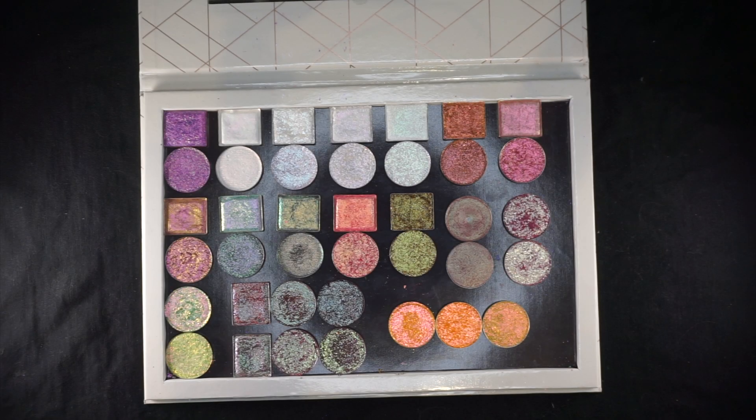Hi guys and welcome back to my channel. Today I'm here with a fun video for me. I'm going to discuss all of my dupes in my collection, more specifically my single eyeshadow collection.